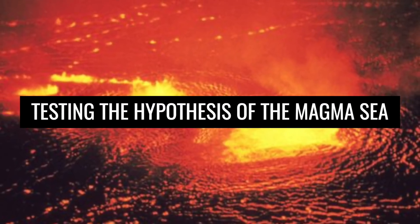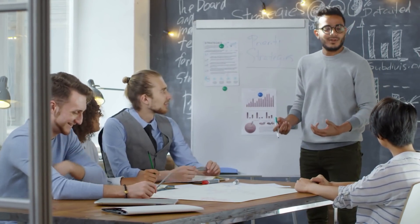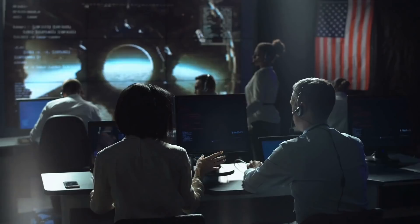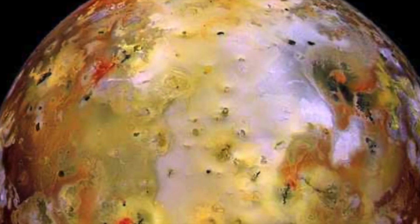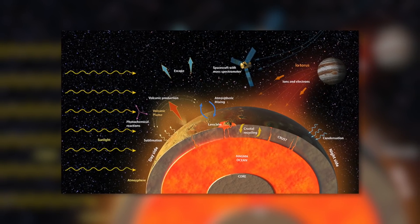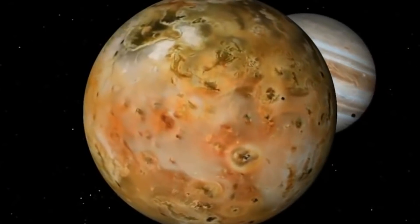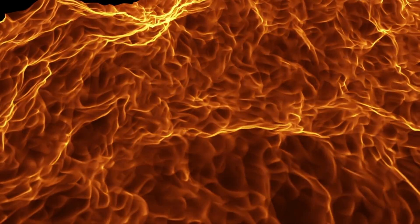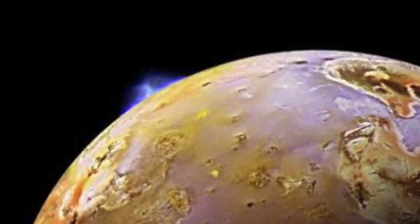Testing the hypothesis of the magma sea. To get to the bottom of this theory, experts created new models that included the effects of an underground magma sea on the volcanic features of Io's surface. They took into account that the subterranean accumulation would consist not only of molten rock but also partly of solid rock fragments. The experts concluded that the molten rock segments would always come into contact with their solid counterparts due to the prevailing gravity. Within the framework of this subterranean friction, significantly more heat would be generated below the lunar surface than previously assumed — and this theoretical model could explain the real volcanic changes on Io.